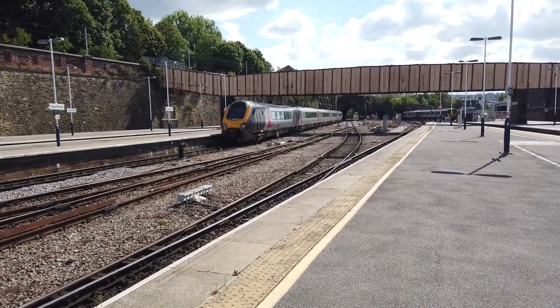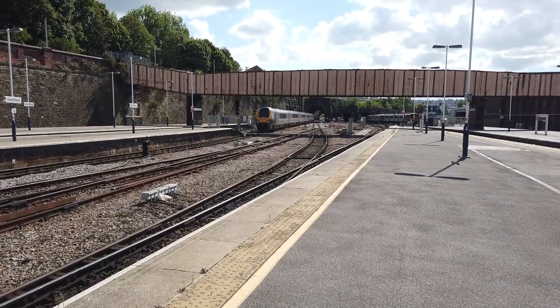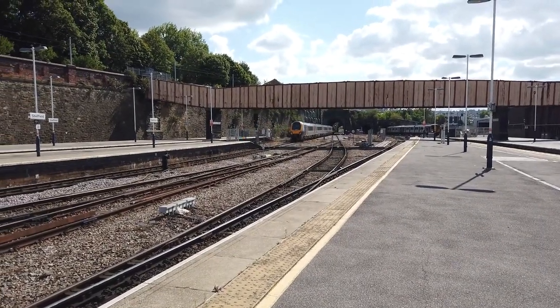Hello everyone, and today I'm at Sheffield, located at the very terminus of the Midland mainline and also on the Trans-Pennine south route.